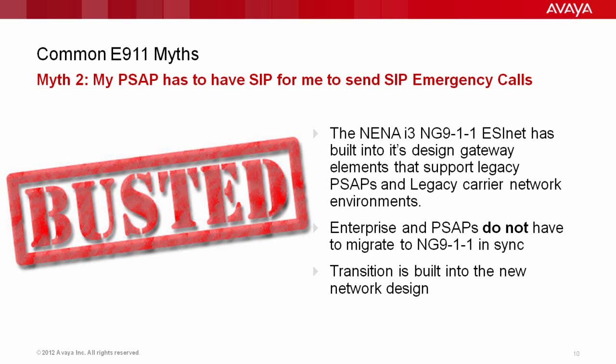This is important to the enterprise because you need to start preparing for Next Generation 911, which is based on SIP connectivity. You're probably moving to SIP carrier trunking anyway as you look to reduce costs. The NENA i3 NextGen 911 standard has built into its design gateway elements that support legacy PSAPs and legacy carrier network environments. It allows everybody to migrate to NextGen 911 at their own pace, and the transition is built into the network design.